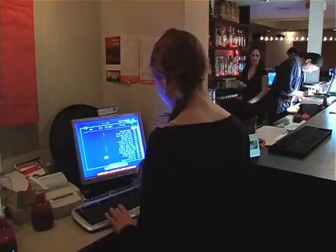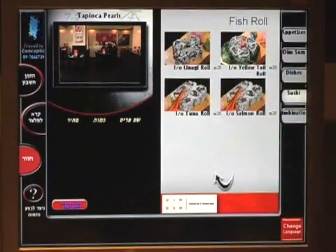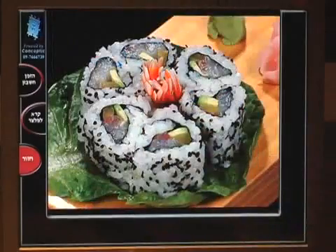And though many are skeptical that the human touch can ever be fully replaced by a computer, what is clear is that high cuisine has now entered the realm of high tech.